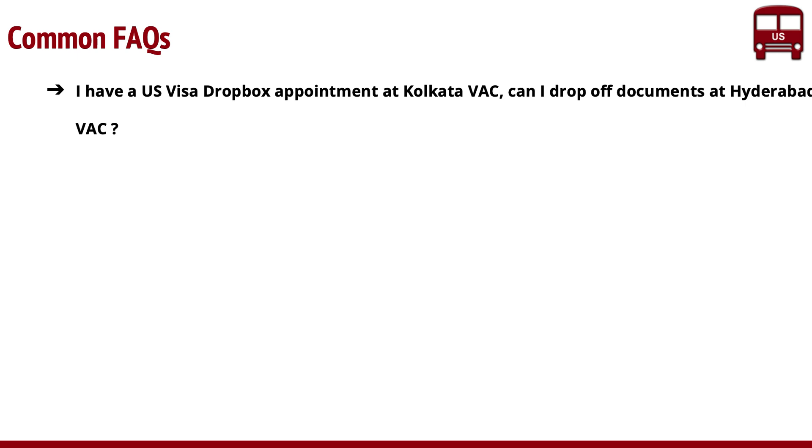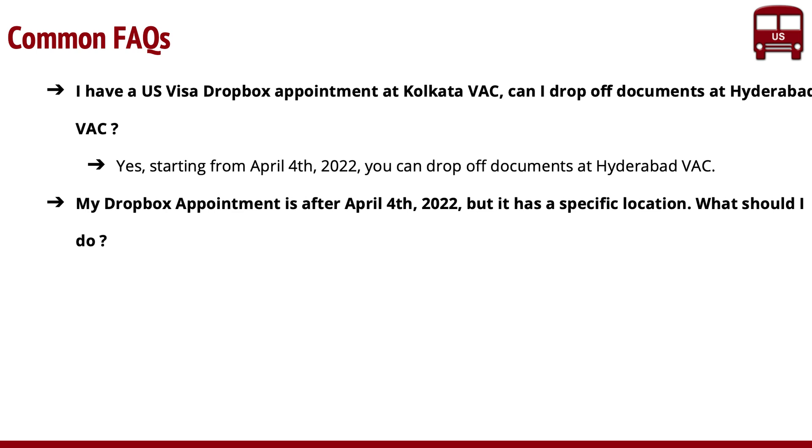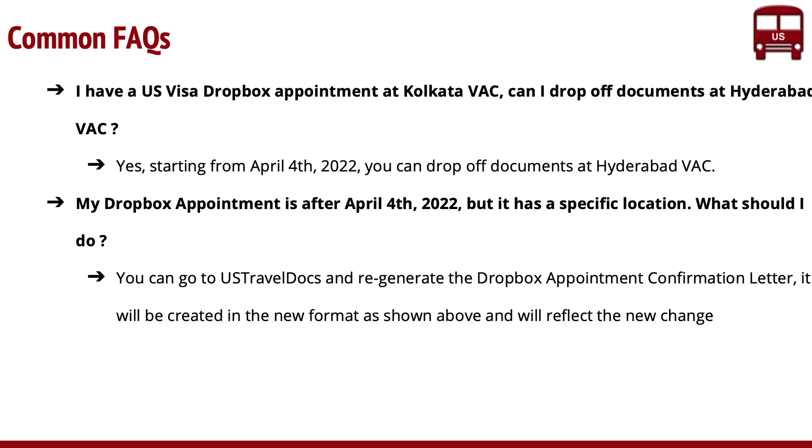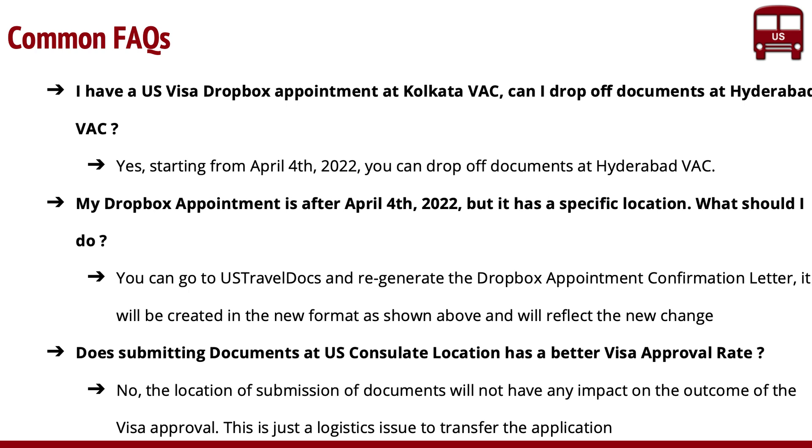A couple of FAQs: If you have an appointment at Kolkata, can you drop at Hyderabad? It doesn't matter what location you have — you can drop off at any location. If your letter says a specific location, go to USTravelDocs and regenerate the Dropbox appointment confirmation letter — you'll get the new letter with everything updated. Just generate it to be safe. And finally: will dropping off at another location give you any advantage or different outcome? Definitely not. This is a logistics issue — it will still be processed the same way. Don't create theories that dropping off somewhere else will get you a better result.